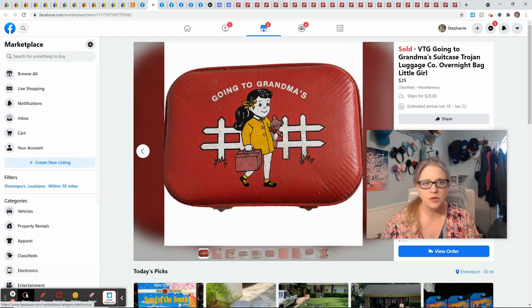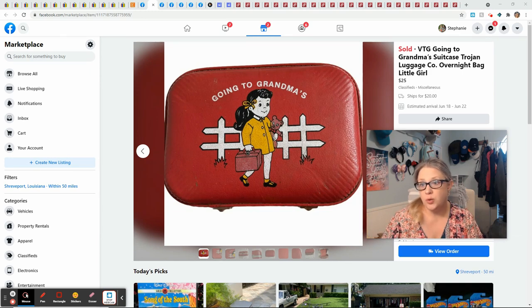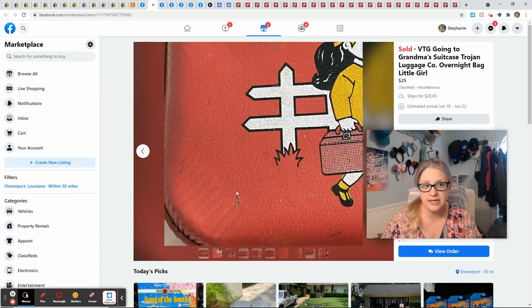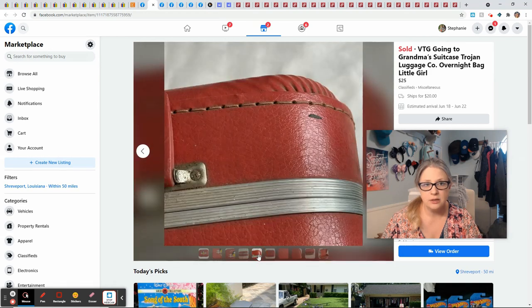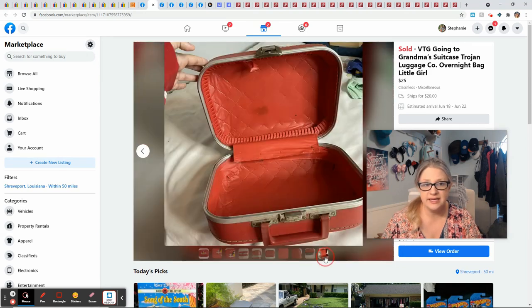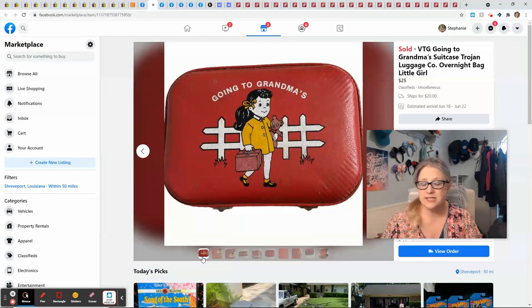This vintage suitcase — as soon as I saw the cute little icon I knew I had to pick it up to resell. It's a vintage Going to Grandma's luggage by the Trojan brand. It sold for $20 plus $20 shipping; I only paid $1 at a garage sale. It was flawed — rusty, messed up, dirty inside — but don't be afraid to pick something like this up if you see it, just make sure you disclose the flaws. I profited $16.88 on this.